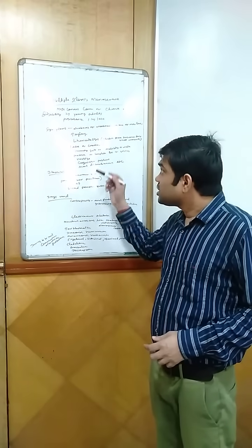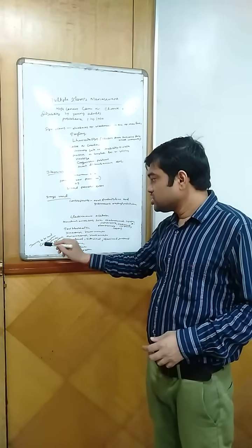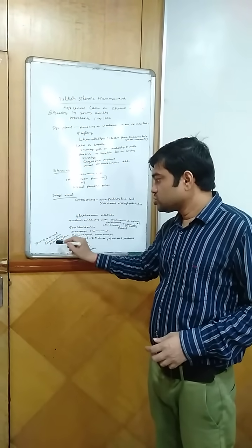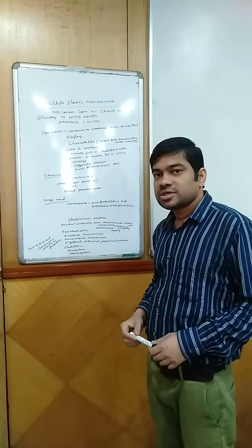These are the drugs we can use in multiple sclerosis, but we should use these drugs cautiously according to the guidelines. Thank you very much. Joy Jagatma.